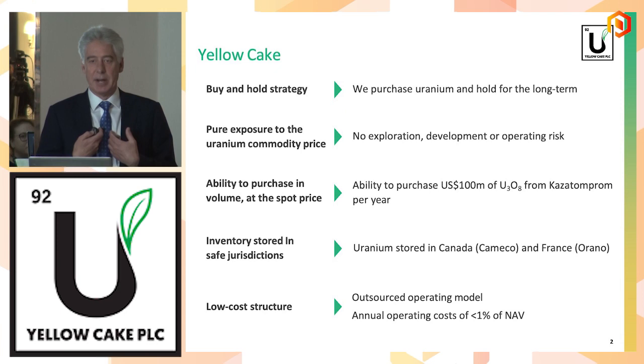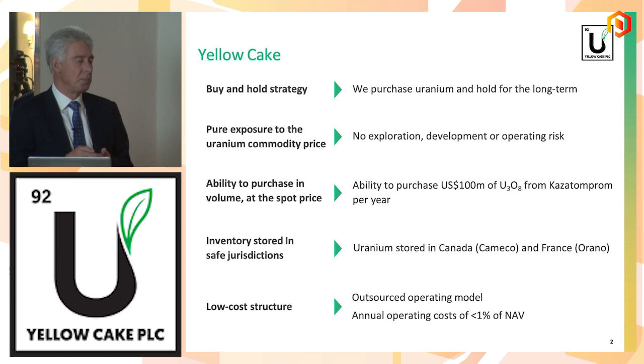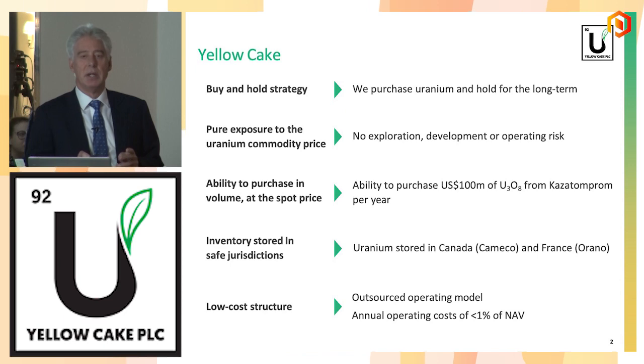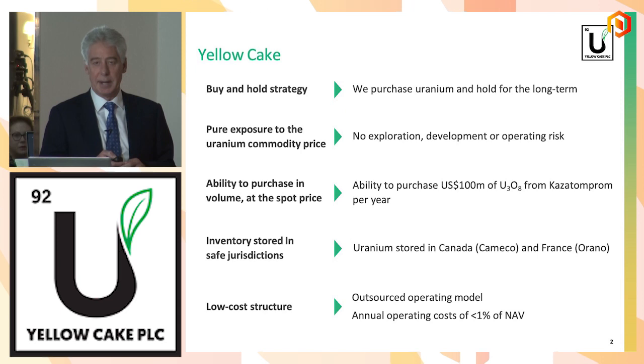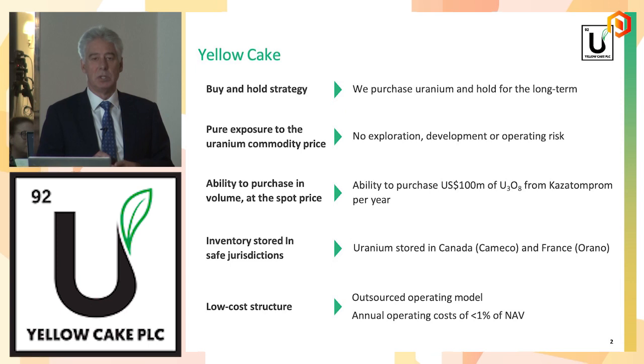If I traded my physical holdings, I'd maybe be trading against my shareholders. We only have physical uranium. We don't do exploration. We don't process. We don't mine. We have our physical uranium stored in two locations. There are only three locations in the West where you can store physical uranium — one in the U.S., one in Canada, and one in France. We store most of our uranium in Canada and some in France, so stored in safe jurisdictions. We have a long-term contract with KazAtomProm,